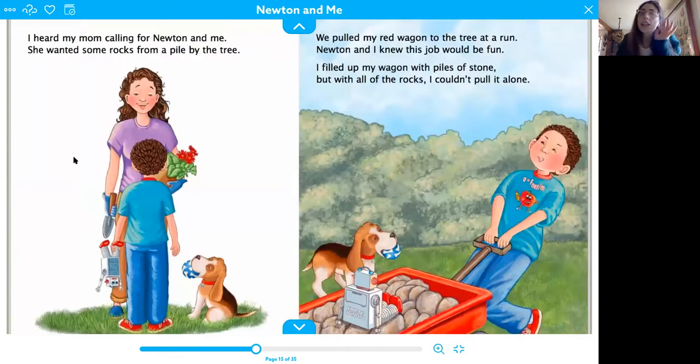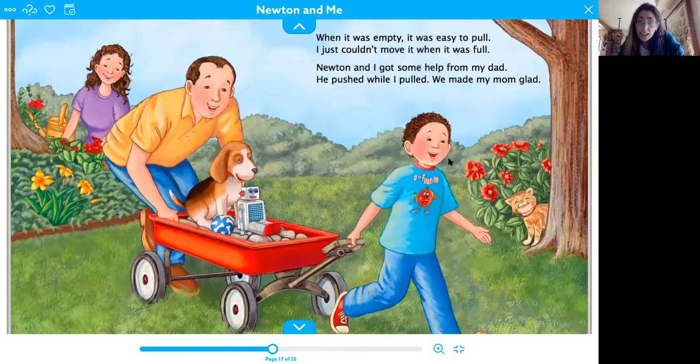I heard my mom calling for Newton and me. She wanted some rocks from a pile by the tree. We pulled my red wagon to the tree at a run. Newton and I knew this job would be fun. I filled up my wagon with piles of stone, but with all of the rocks, I couldn't pull it alone. So now we're doing pulling — how's he going to pull it if it's so heavy? When it was empty, it was easy to pull. I just couldn't move it when it was full. Newton and I got some help from my dad. He pushed while I pulled. We made my mom glad. That was good teamwork.